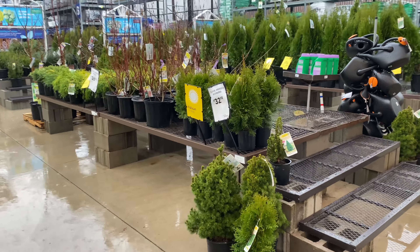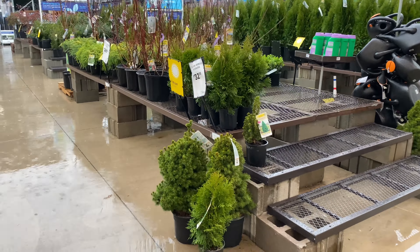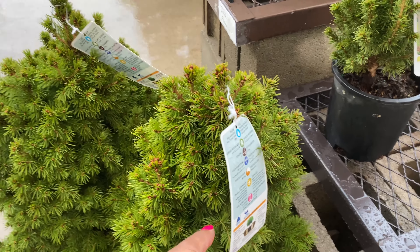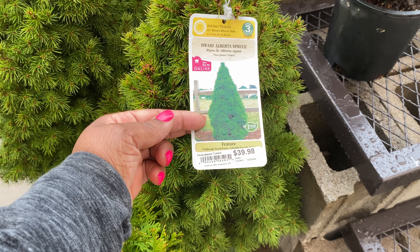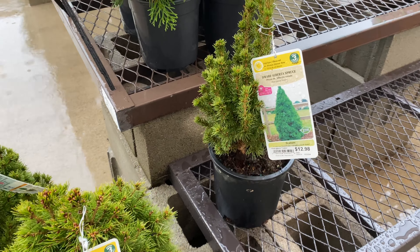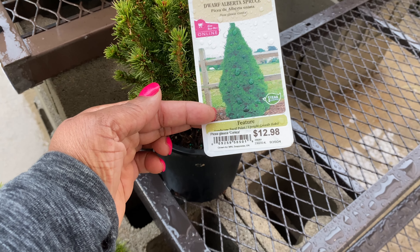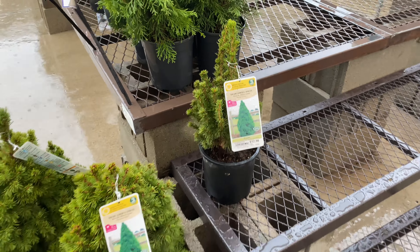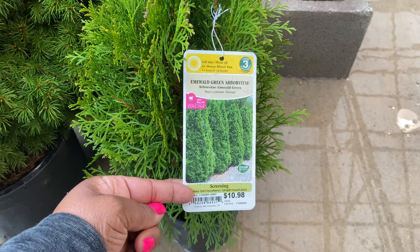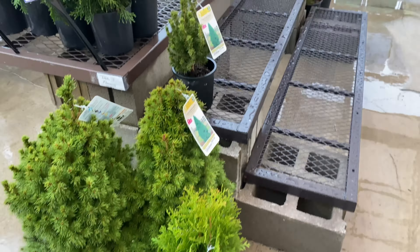Right here we have a 3.5-gallon magnolia 'Alexandria' for $32.98. And these are the dwarf Alberta spruce trees — this one is $39.98 in a 2.25-gallon — and this is a really small one here for $12.98. Another baby emerald green arborvitae here for $10.98 in a 2.5-quart container.